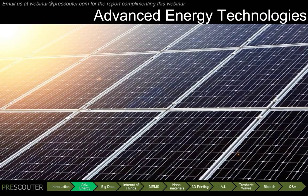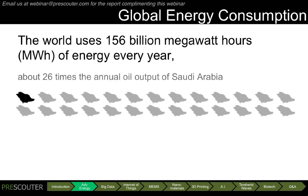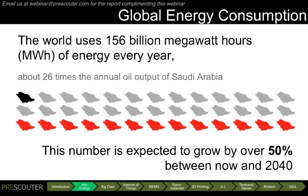The first topic I'll be talking to you about today are advanced energy technologies. The world uses a massive amount of energy at present — over 156 billion megawatt hours every year. This is about 26 times the annual oil output of Saudi Arabia, and this number is expected to grow by over 50% between now and 2040. This massive growth is fueling increasing uncertainty over the future of our global energy usage.